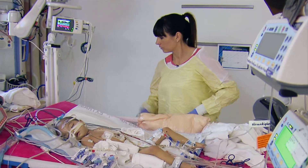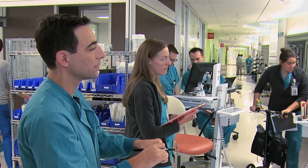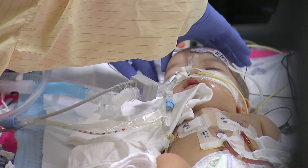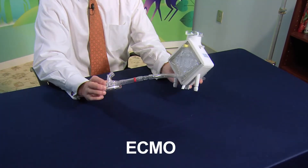Beyond the cardiologists and surgeons, Seattle Children's also has a highly skilled and specialized team trained and experienced in caring for children on ventricular assist devices.